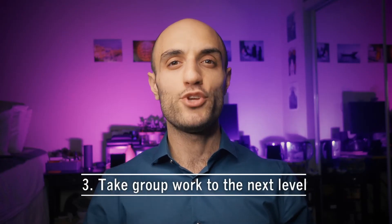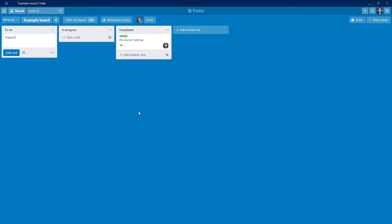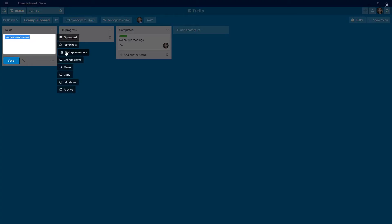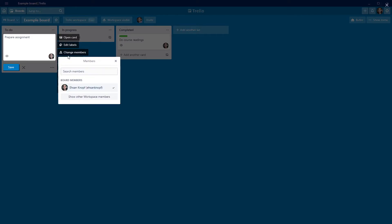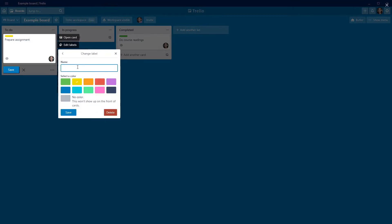Hack number three: take your group work to the next level. If you're doing group work, you may benefit from using the computer and phone app Trello. Using this app, you can break down complex assignments into individual tasks. These tasks are represented as cards, which can then be organized into columns. Each task can be assigned a group member's name, and you can also set reminders for upcoming due dates.